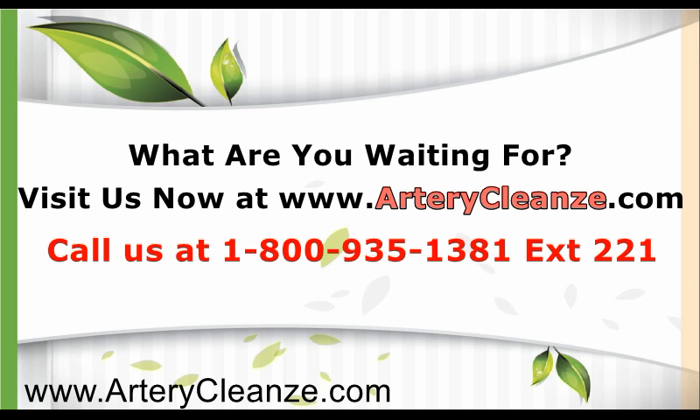What are you waiting for? Visit us now at www.artericlens.com, call us at 1-800-935-1381, extension 221, or click the link below to learn more.